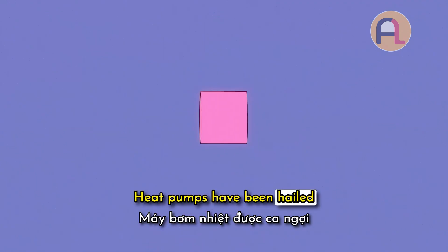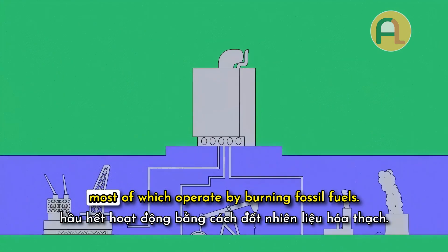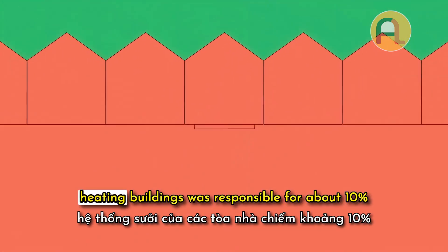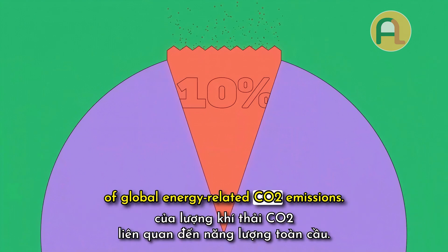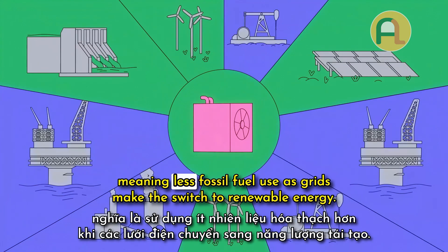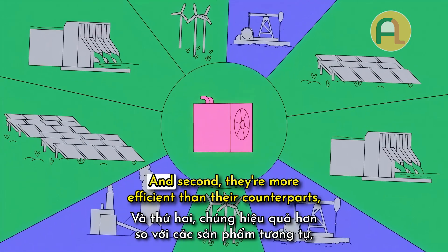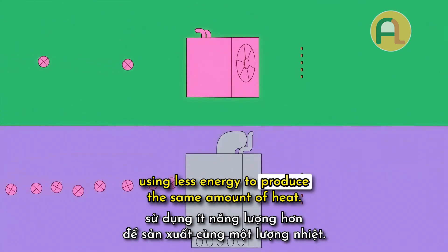Heat pumps have been hailed as a climate-friendly heating solution to traditional heaters, most of which operate by burning fossil fuels. In 2021, heating buildings was responsible for about 10% of global energy-related CO2 emissions. Heat pumps reduce emissions in two ways: first, they run on electricity, meaning less fossil fuel use as grids make the switch to renewable energy; and second, they're more efficient than their counterparts, using less energy to produce the same amount of heat.